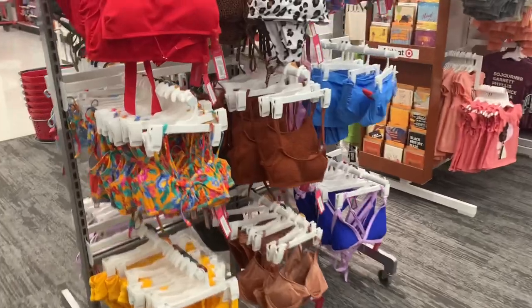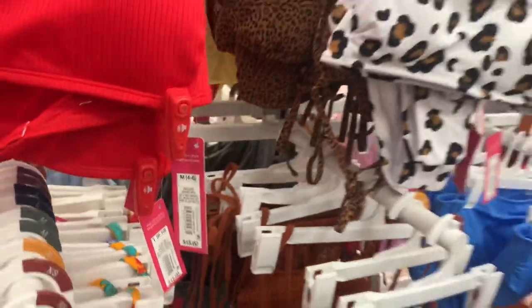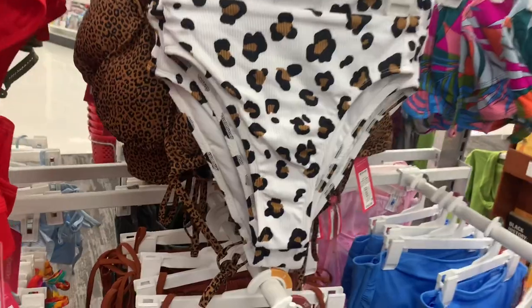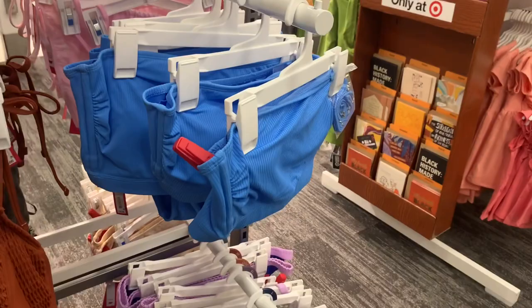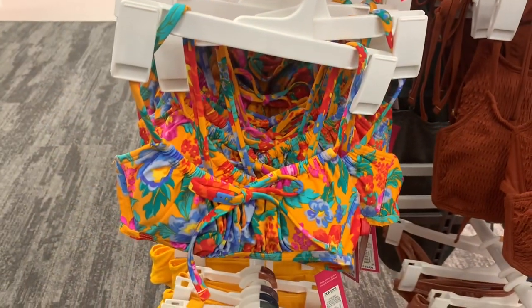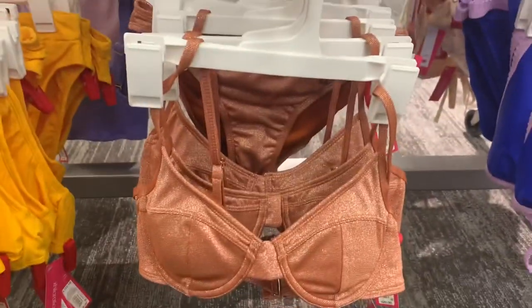There are some really cute ones over here. This red ribbed one comes with bottoms and it's $15. This print is probably my favorite — so adorable. Here's the back, it's like a bra strap, and the bottoms are high-cut. They also have animal print, and then flowers for $18, and this blue smocked tube top also for $18.